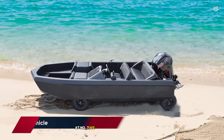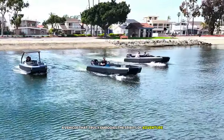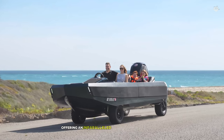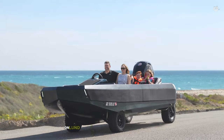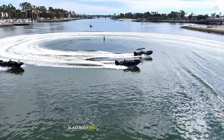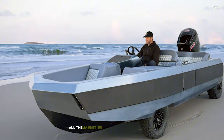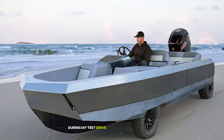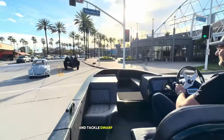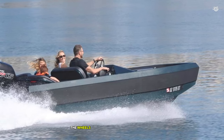At number 7, we have the Water Car Panther, a vehicle that truly embodies the spirit of adventure. This amphibious car seamlessly transitions from land to water, offering an unparalleled level of versatility and fun. On land, the Panther looks and drives like a rugged off-road vehicle. Its fiberglass body and steel frame give it a robust feel, while the comfortable interior provides all the amenities you'd expect from a modern car. During my test drive on winding mountain roads, the Panther handled curves with confidence. But the real magic happens when you reach the water's edge — with the push of a button, the wheels retract and the jet drive engages.